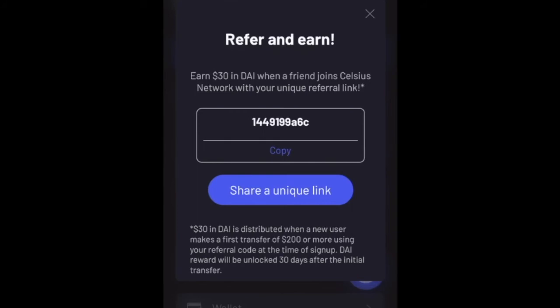To get the free Celsius bonus: enter the referral link and you'll get $30. Then deposit $200 in any cryptocurrency and enter the promo code NEW40 — you can use both and you'll get a total of $70. That's step one of the quadruple threat.